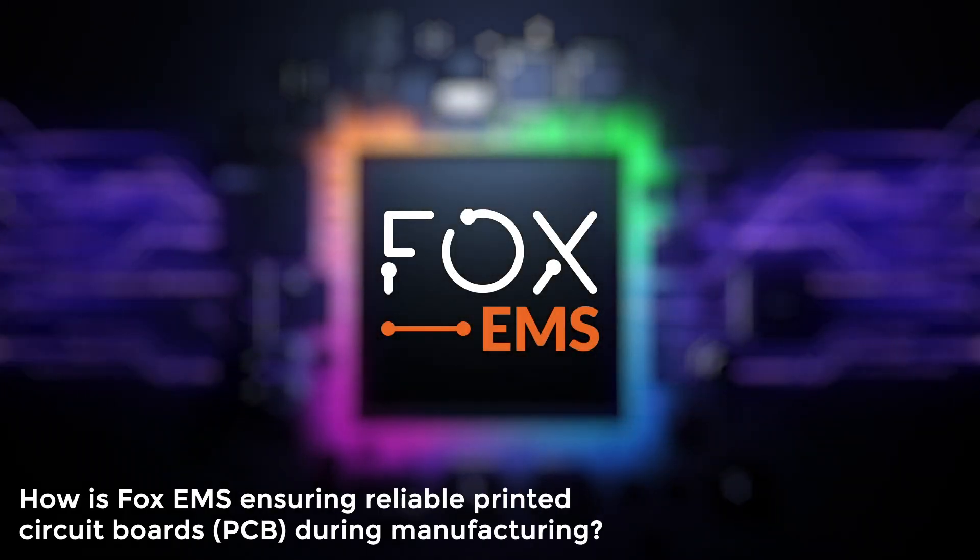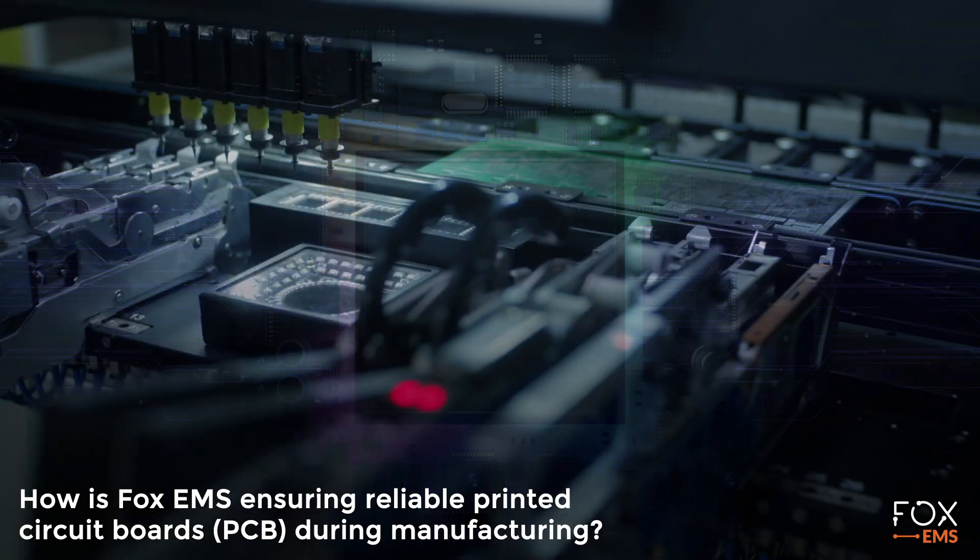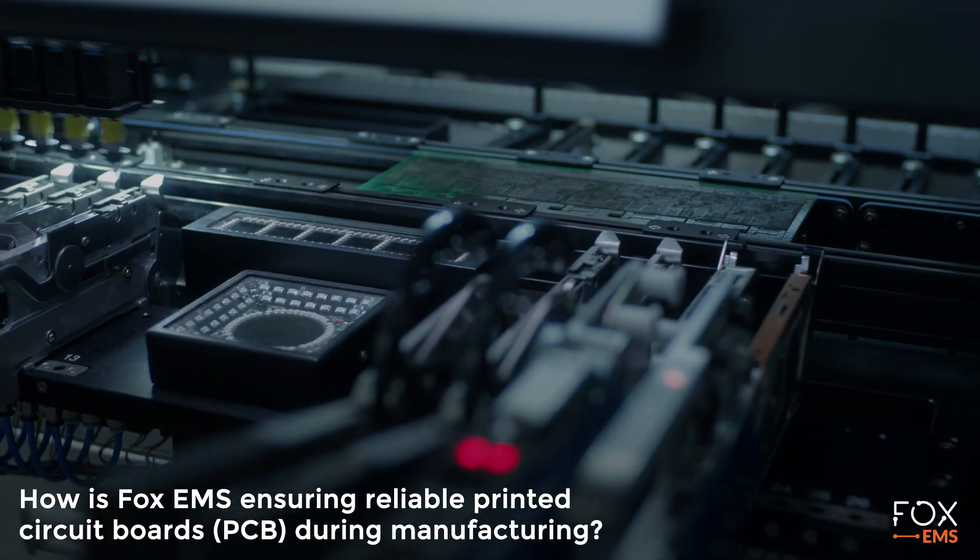How is Fox EMS ensuring reliable printed circuit boards (PCB) during manufacturing?